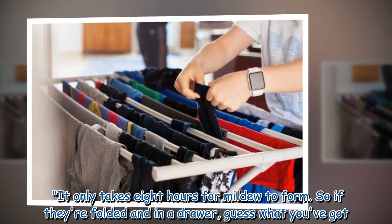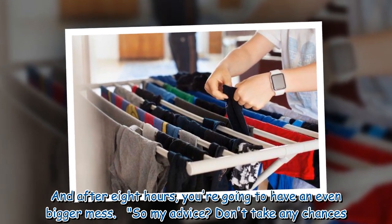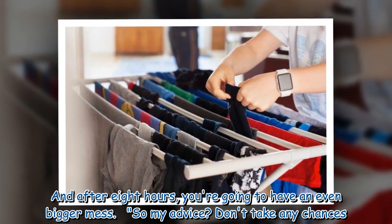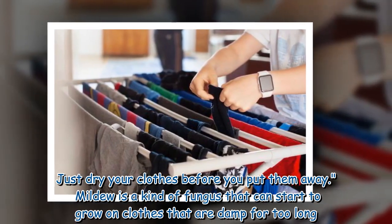So if they're folded and in a drawer, after 8 hours you're going to have an even bigger mess. Her advice? Don't take any chances — just dry your clothes before you put them away.